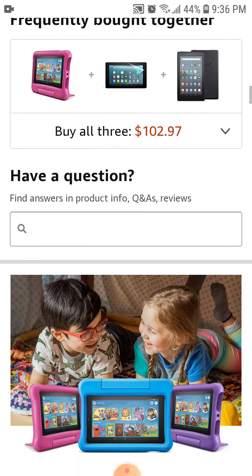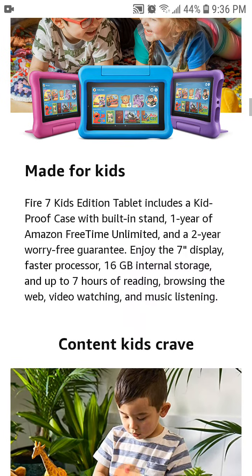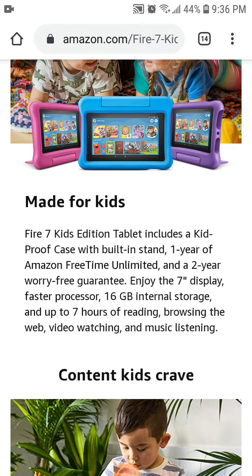A child will get a child-proof case — you can see the different cases and how they look right here in this picture. It has a built-in stand, you get one year of Amazon FreeTime Unlimited (I believe that's for new subscribers), and there is also a two-year worry-free guarantee.